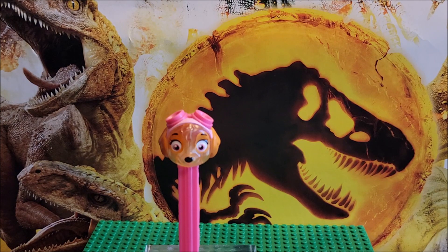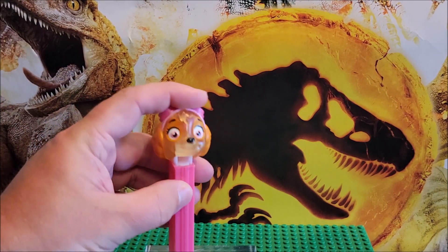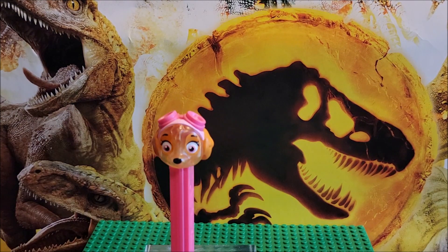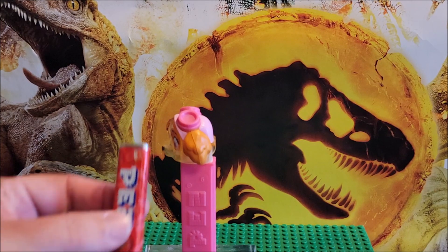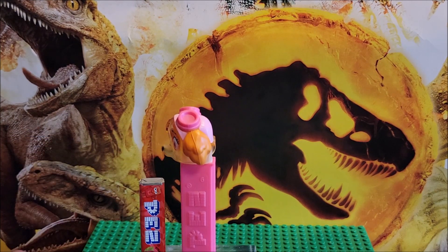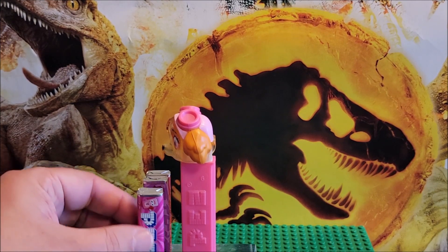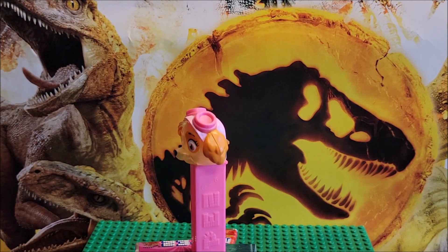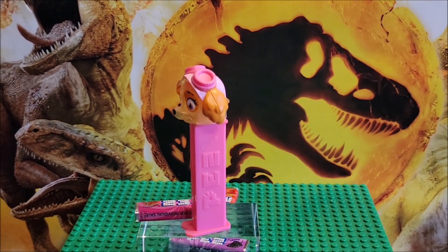A lot of people collected these from early on, because Pez has been around forever. They're all different — they're just plastic, and it's a fun little treat. These are not for resale. You can buy a bunch in a big package without a dispenser. They taste like a hard little powdery substance.